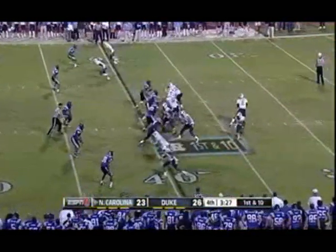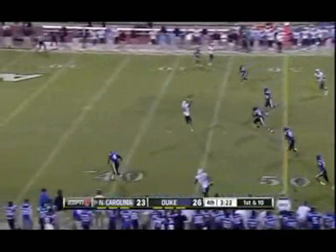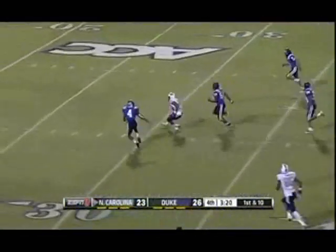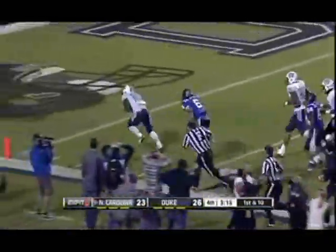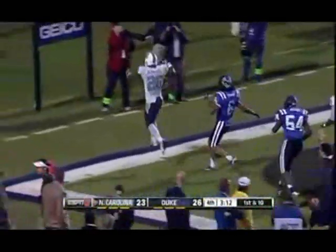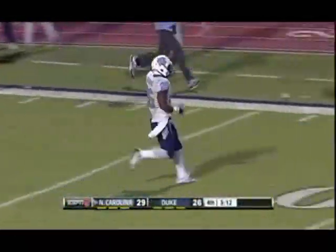Teams with all their timeouts. Renner, tons of time, man wide open — caught at the 40-yard line. Ball comes out, still loose, picked up and running to the end zone by Bernard. Giovanni Bernard, Johnny on the spot, and the Tar Heels take the lead.